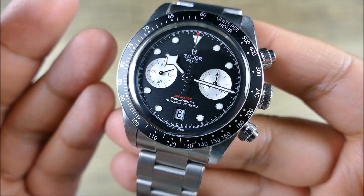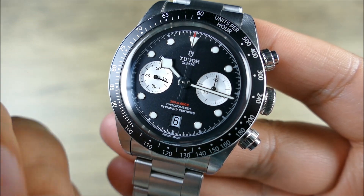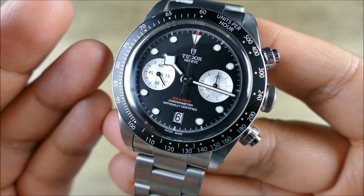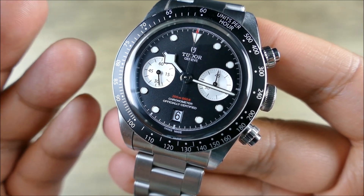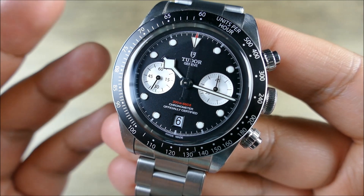In terms of specs, really great. It's COSC certified chronometer, of course — that's one of the things you're going to get with that manufacturer status. They're going to go the extra mile and make sure these are chronometer grade. So it's beating at 4 Hz, or 28,800 vibrations per hour, eight beats per second. And it has a 70-hour power reserve, which is plenty of time.